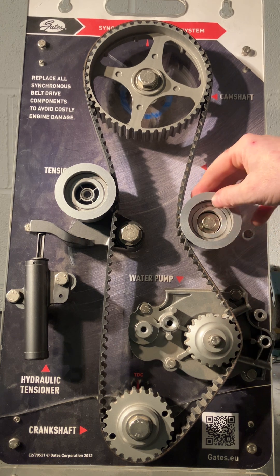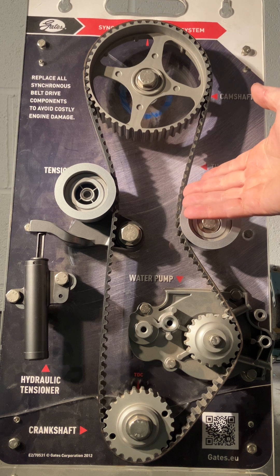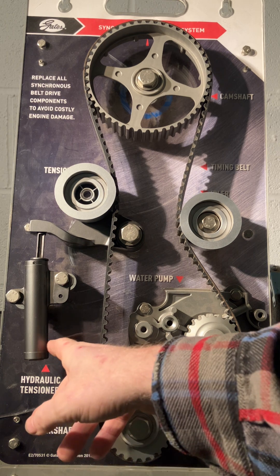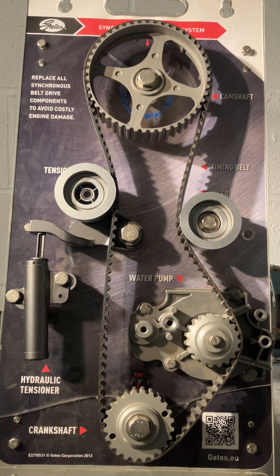Most timing belts have an idler pulley, which is just a smooth pulley that keeps it under tension, and then we have the tensioner on the other side. Tensioners are either mechanical — so spring loaded — or they are hydraulic tensioners, and they usually use engine oil to do that.